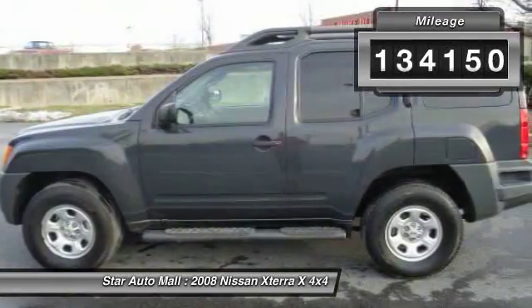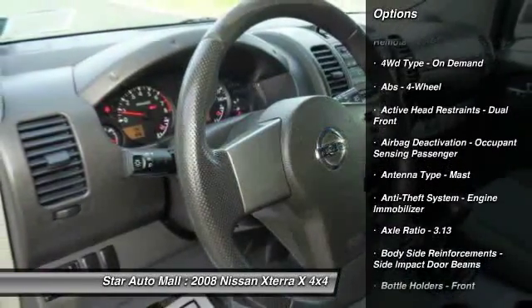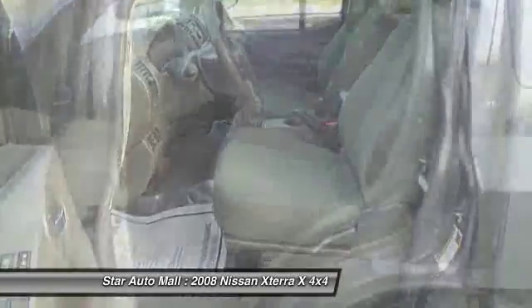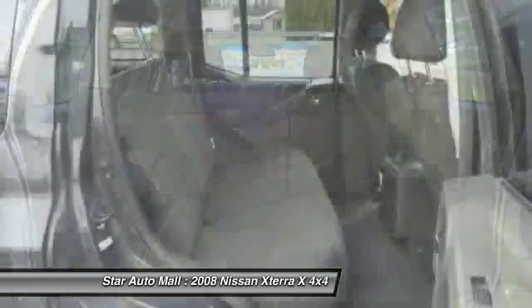Here are some of this vehicle's great options: stability control, traction control, front air conditioning, cruise control, AM-FM stereo radio, power windows, child safety locks, tachometer, single disc in-dash CD player, and privacy glass.